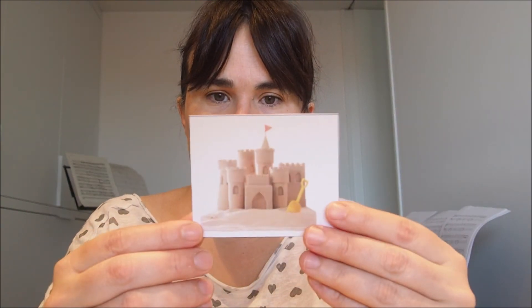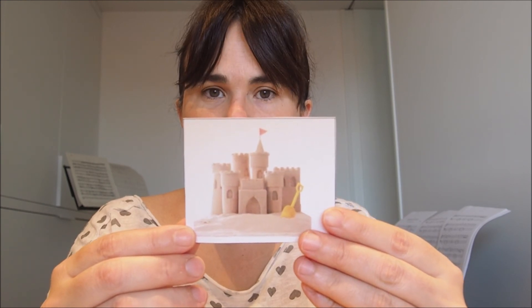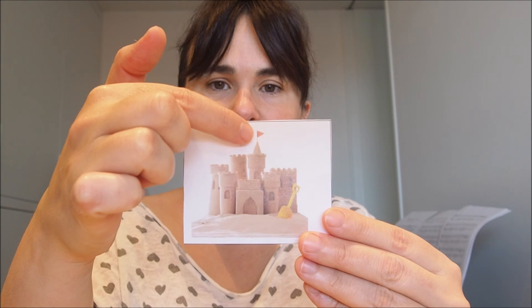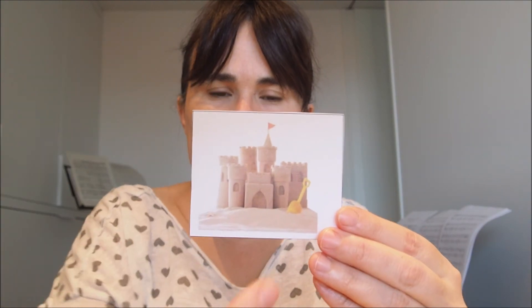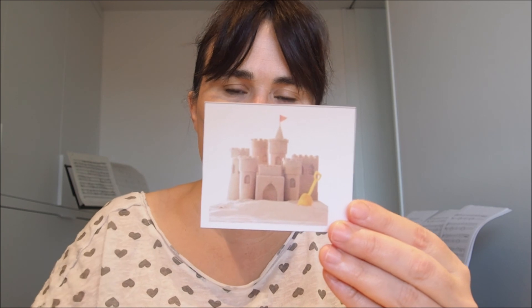And what color is the sand castle? Yes, you are right. It's brown because the sand is brown. Look, at the top of the castle there is a small flag. The small flag is red.